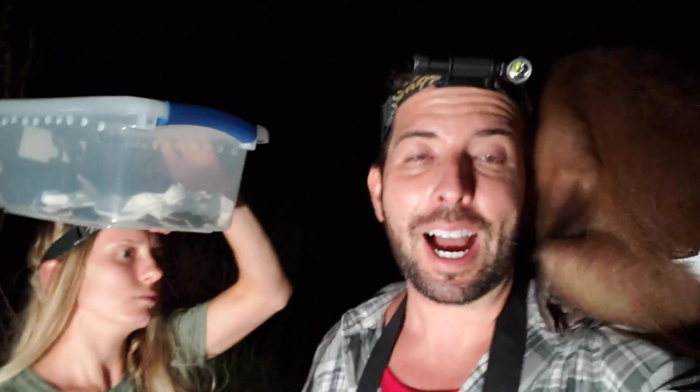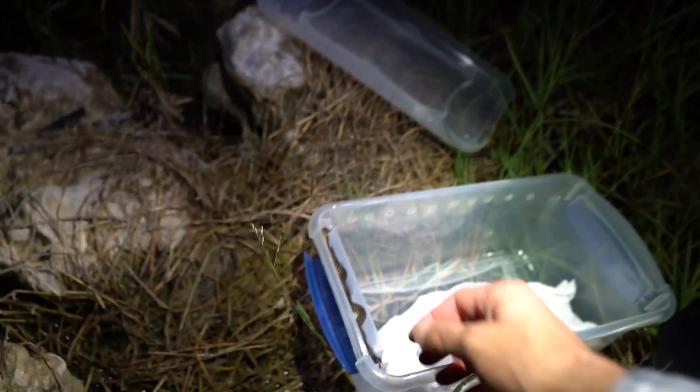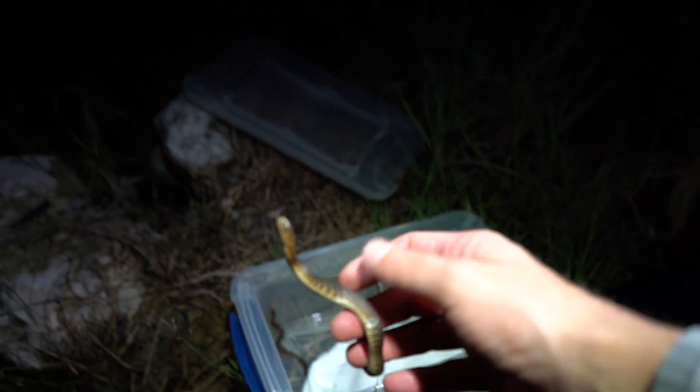Alright, so right now we are gonna let these cute little baby water snakes go. They've all shed, they are feisty as can be. I cannot believe that 17 of them survived - they were such lethargic little babies, didn't seem like any of them would live. That's why you gotta give every animal a chance, because you never know. 17 more snakes going back into the wild where they belong. The bugs are horrendous. There's one right here trying to get out - look how pretty these are! Baby green water snakes.